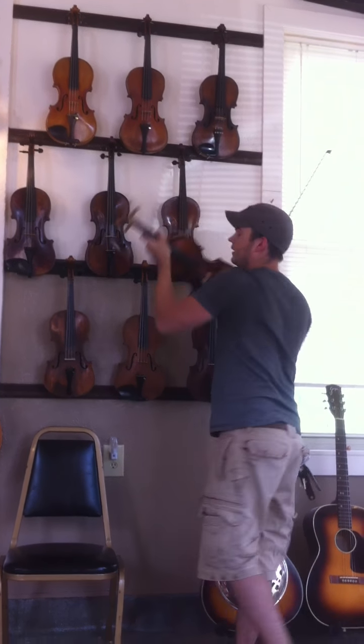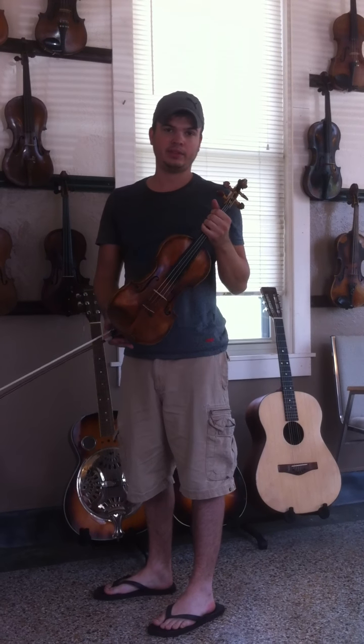This violin right here is two thousand five hundred dollars. It's possibly Venetian.